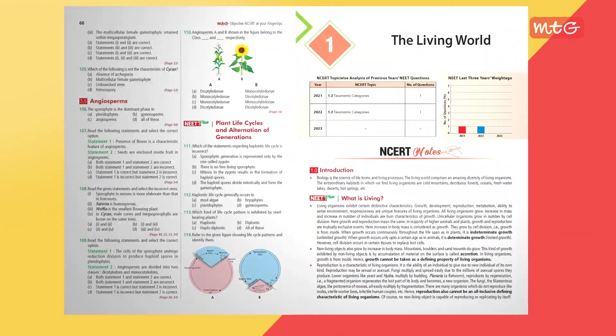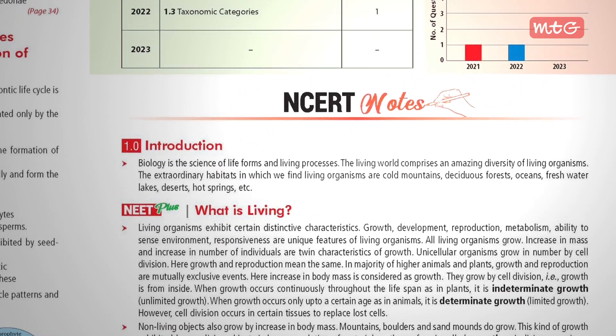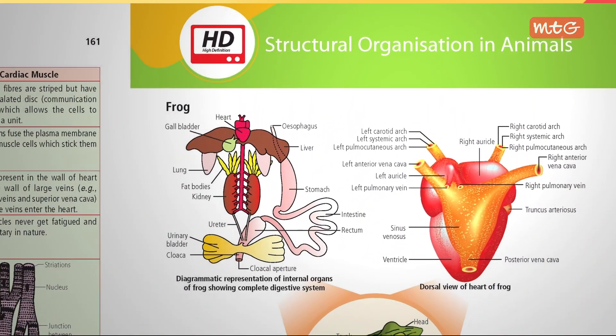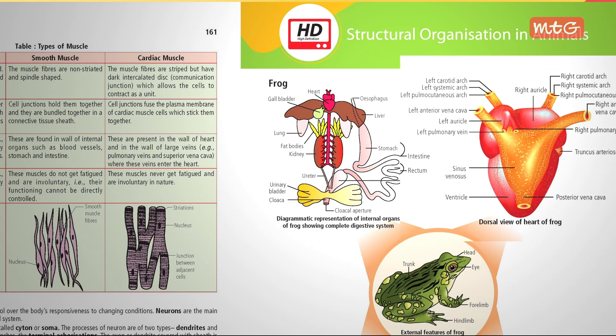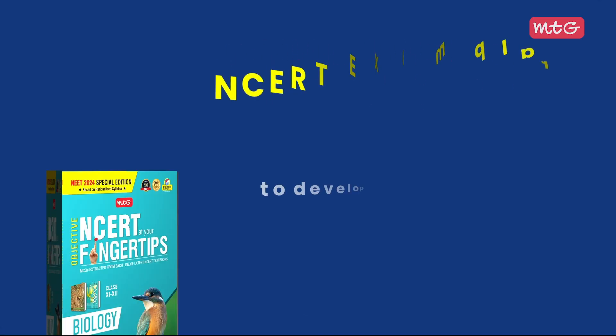First of all, the newly added chapters and topics have been added in a section called NEET Plus, and the deleted topics have been removed. It offers chapter-wise NCERT notes for swift yet comprehensive revisions. High-definition tabular text and illustrative diagrams enrich your understanding. Plus, NCERT-based topic-wise MCQs ensure a firm grasp on concepts.